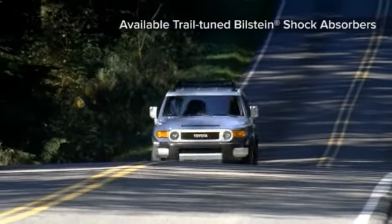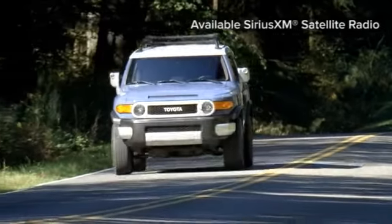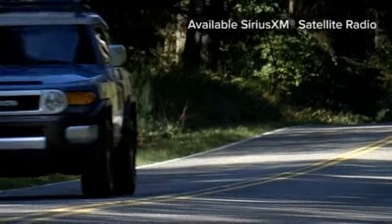But exploring new territory doesn't mean a rough ride. The FJ Cruiser has high-mounted double wishbone front suspension and stabilizer bar, along with a four-link rear suspension.